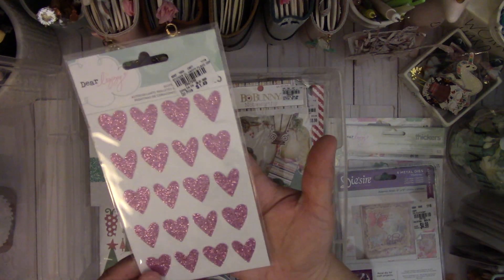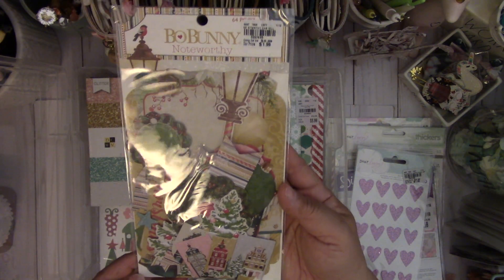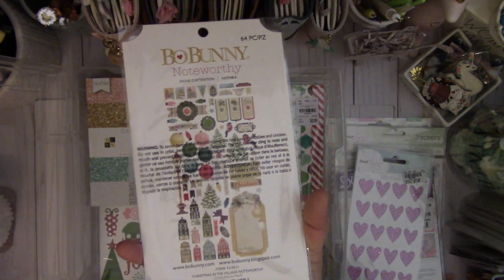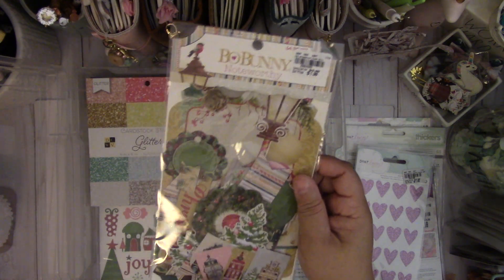And then these cute Dear Lizzie stickers — $1.49. And then this Bow Bunny Noteworthy Pack — cute houses, I love that. I love the colors. I wish they had the paper pad for this. It was $1.99. This is the Christmas Village collection.